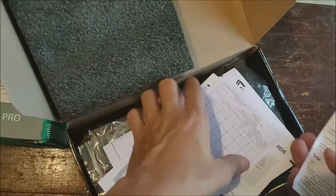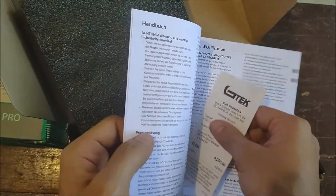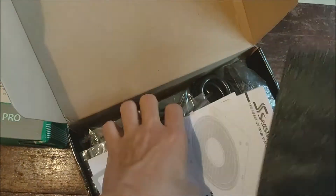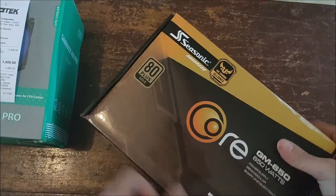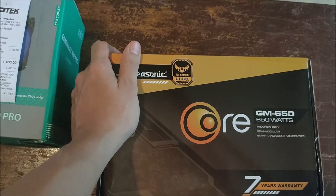I'm gonna hide this receipt in the box because I'll probably keep it. Thanks for watching guys, please like and subscribe if you want to see more. Bye!